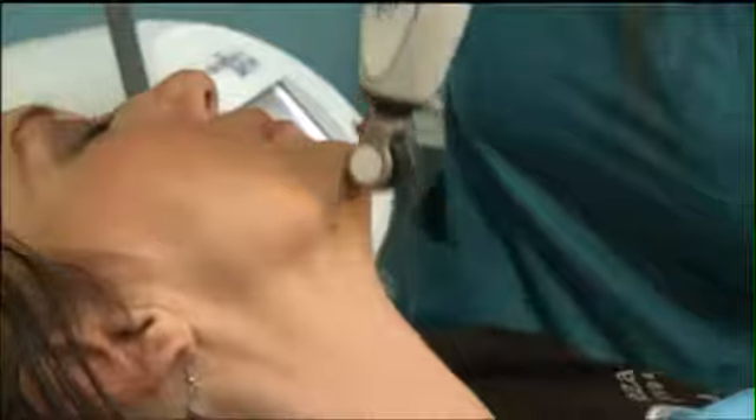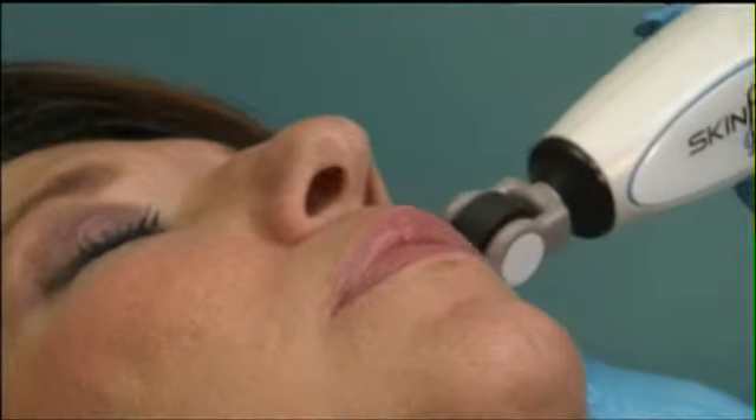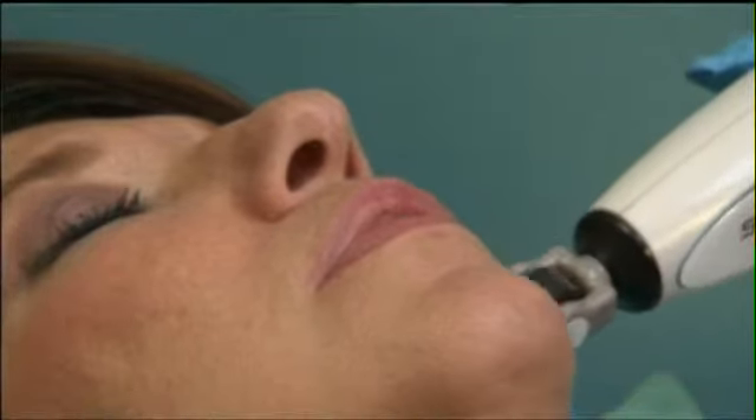It doesn't even make a lot of noise — it's just a simple roll. They can come in during their lunch break. The exciting part about this new procedure is that it's great for all skin types, like Fitzpatrick 3s, 4s, and 5s, which in the past we didn't have that type of instrument or tool for. And nobody has to go under a knife — it's non-invasive.